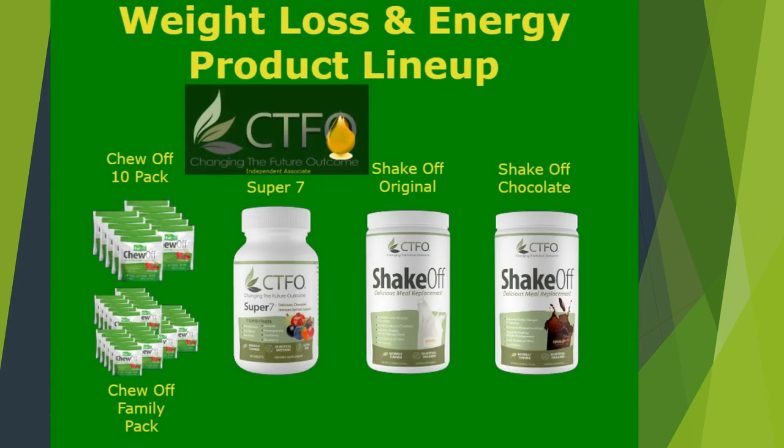Allow me to introduce you to our Weight Loss and Energy product lineup. This is the product origin of our company — we successfully started CTFO for several years with just this product line before we added the CBD product line. Chew Off Chewables are cherry berry flavored, power packed, healthy bite-sized snacks that actually taste like candy. Imagine eating candy that satisfies your hunger, gives you extra energy, increases your metabolism, provides fiber, vitamins, minerals, and more. They really are like eating healthy candy that helps you lose weight, and they're even gluten-free.